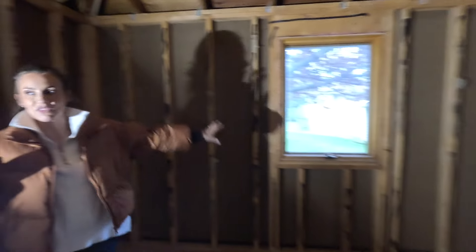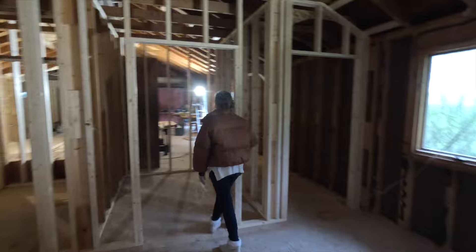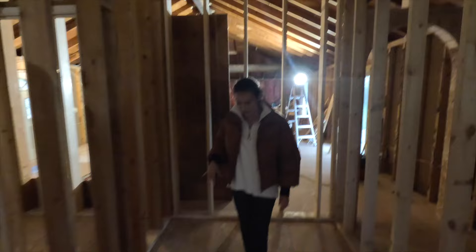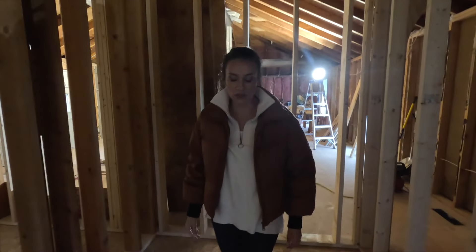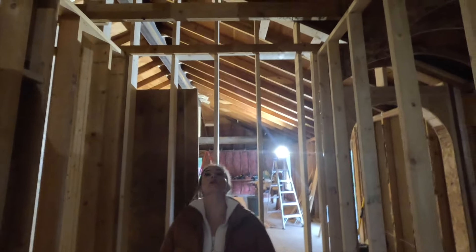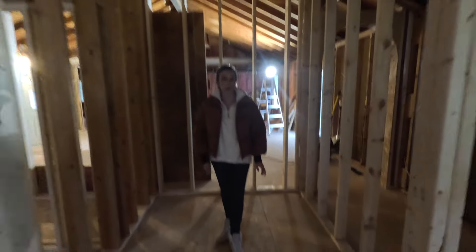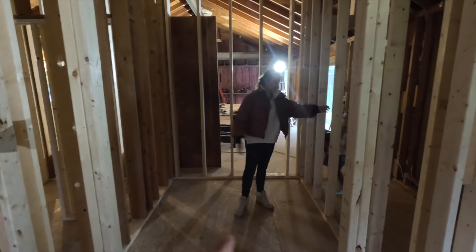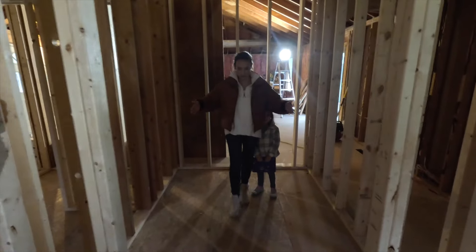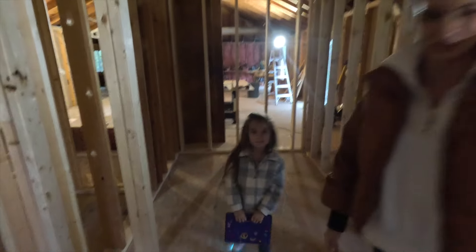So this is going to be the new closet. Believe it or not, we actually lost some space in the closet. For the size of house this is, the primary closet was really large before. Now this is going to be a big closet — nine-foot ceilings — however, not as big as it appears right now, because on all sides there will be clothing coming out 18 inches. So it won't be much more than a walkway, but it's a good size.